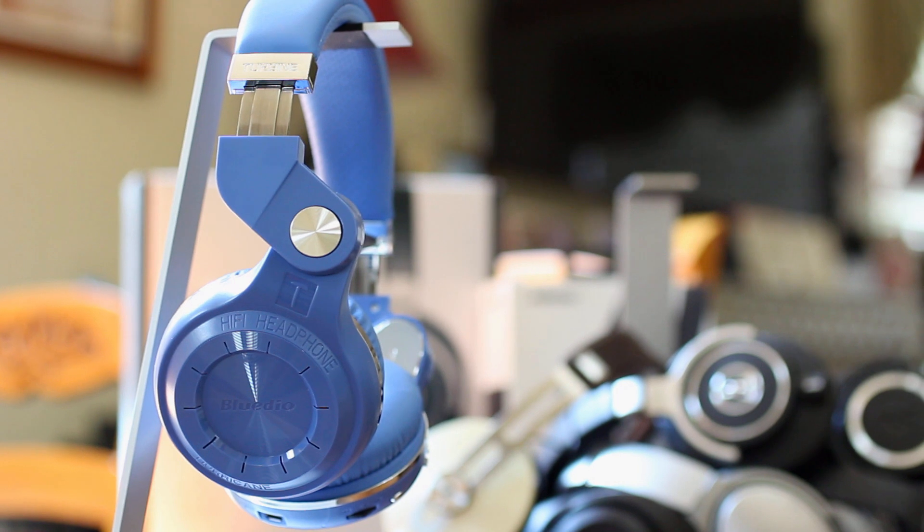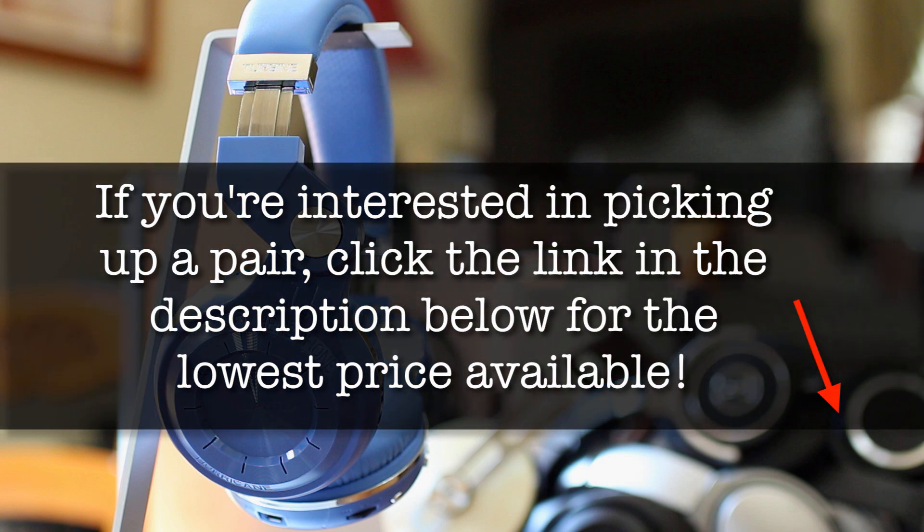Well, there you have it — a headphone that sounds almost as good as $300 headphones for a tenth of the price. Now that may be a slight exaggeration, but seriously guys, it doesn't get any better than this for $30. The value here is as massive as the sound. If you're interested in picking up a pair for yourself, make sure to click the link in the description below for the lowest price available.